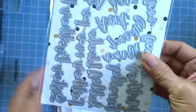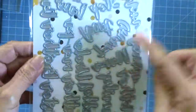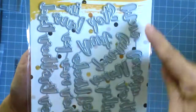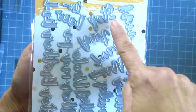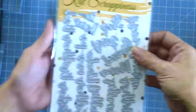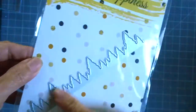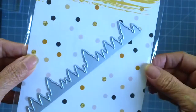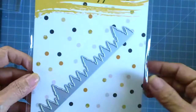The next die set is this sentiment one — I'm not sure what it's called, but everything will be linked below. It has a lot of cute script names like step-in-law, dad, father, sister, things like that. Really cute — I think this is a must-have if you're a card maker or a scrapbooker. The next one is this tree border die, perfect for your scrapbooking or card making, especially for the holidays.